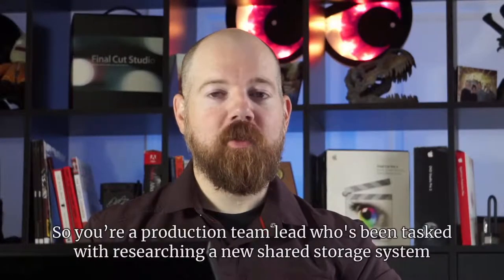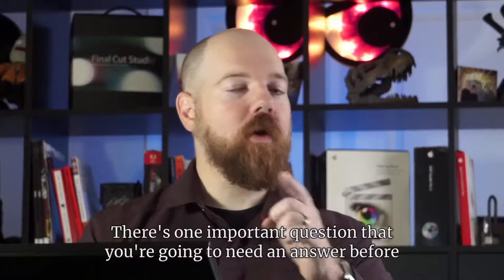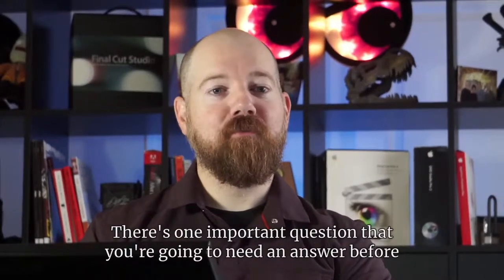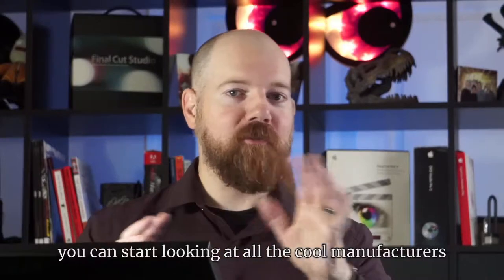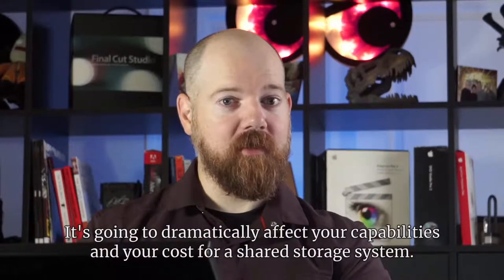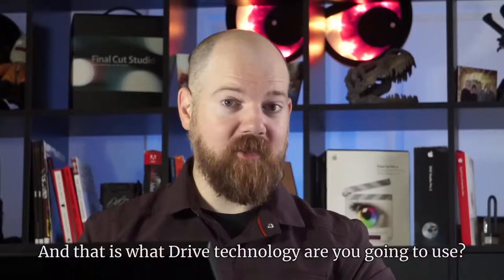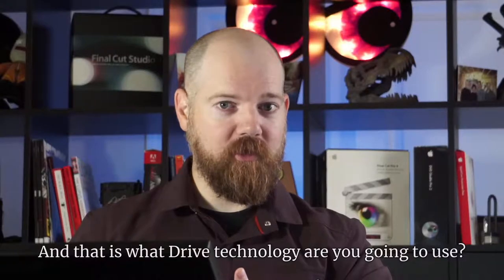You're a production team lead who's been tasked with researching a new shared storage system for your team. There's one important question you're going to need to answer before you can start looking at all the cool manufacturers, makes, and models out there. It's going to dramatically affect your capabilities and your cost for a shared storage system — and that is what drive technology are you going to use.